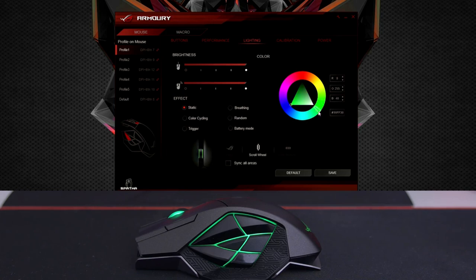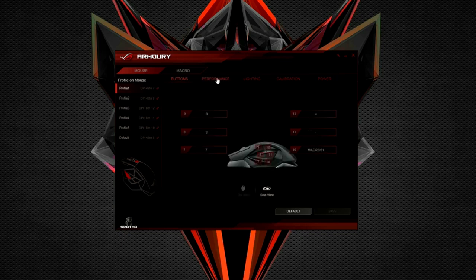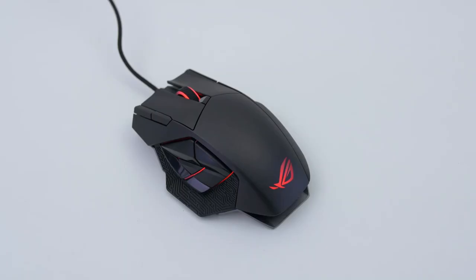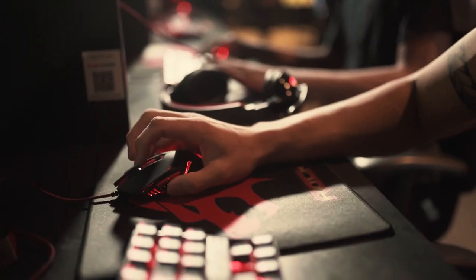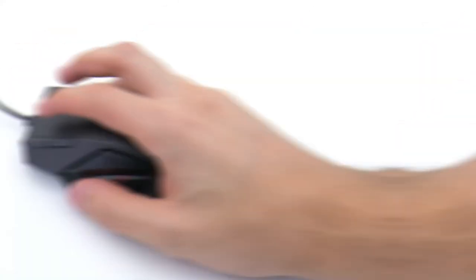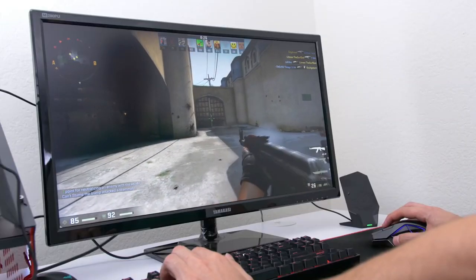Number three: ASUS ROG Gaming Mouse. This gaming mouse will meet all your needs with customizable design and incredible functionality. The mouse can be connected to a PC using a 2.4 GHz dongle, Bluetooth, or a regular USB cord. It supports both wireless and fast wired charging, and gives you 12 hours of gameplay with only 15 minutes of charging. It has exceptional speed and accuracy, reaching up to 16,000 DPI, and you can adjust the speed using the scroll wheel on the mouse.